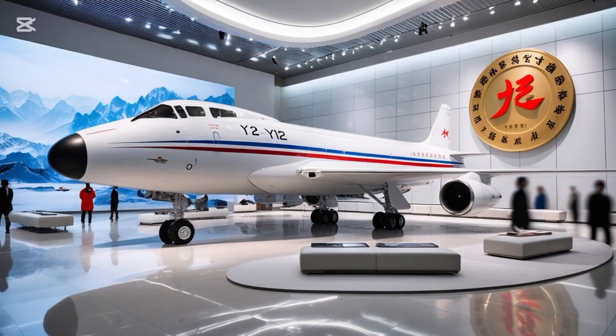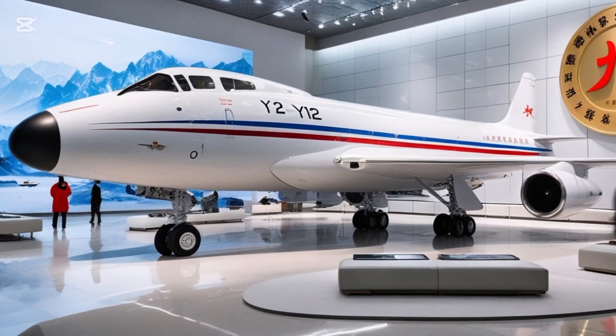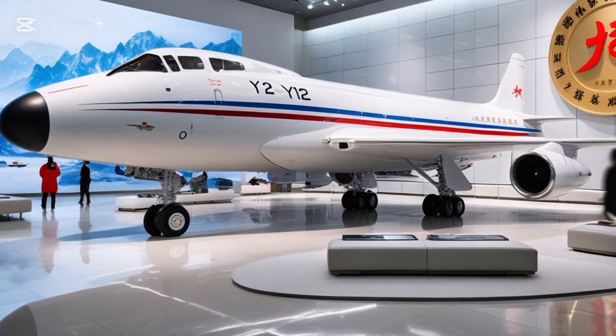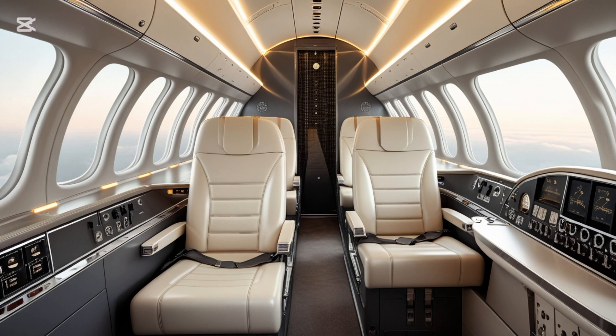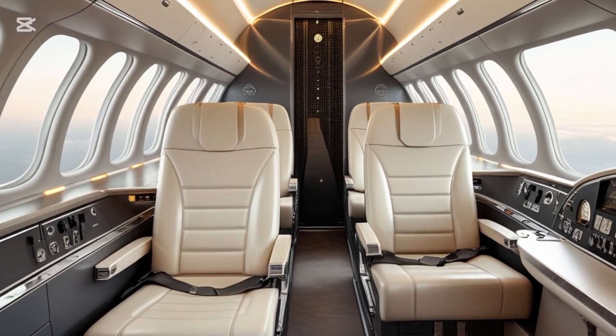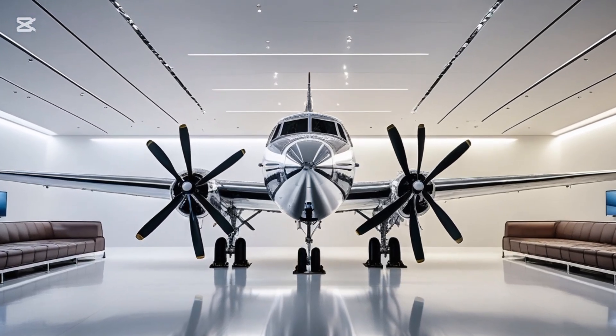International interest is growing too. Several African, South American, and Southeast Asian countries have already placed orders or expressed interest. The aircraft is being marketed as a low-cost alternative to more expensive Western models like the Dornier 228 or the Viking Twin Otter, without sacrificing modern features or reliability.